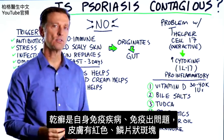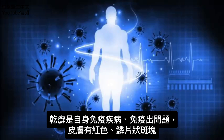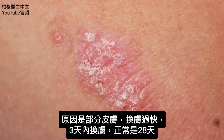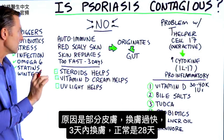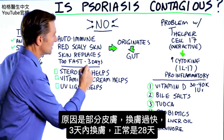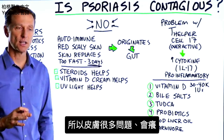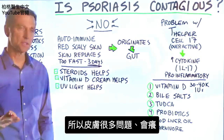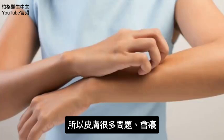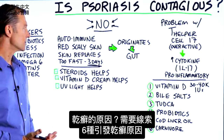Psoriasis is an autoimmune disease — it's an immune problem. There are red scaly plaques on the skin. What's happening is certain parts of the skin are replacing themselves too fast, within three days, when it should be replacing itself within about 28 days. So there's a lot of problems on the skin, and there could be some itchiness involved. To figure out what psoriasis is, we need clues.